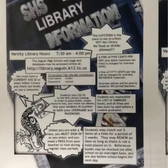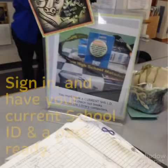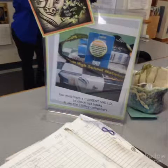This is general information about the library, which you can find around the library itself and on the website as well. Be sure to sign in and have your current ID and pass ready during classes and lunch.